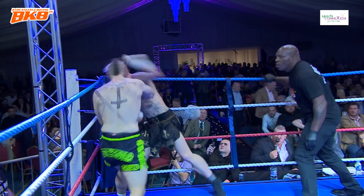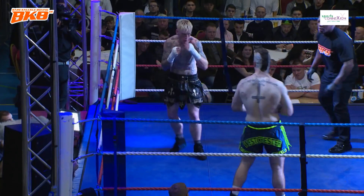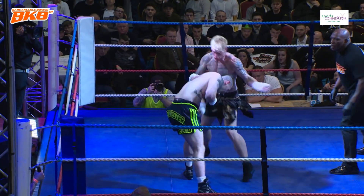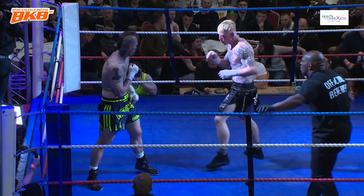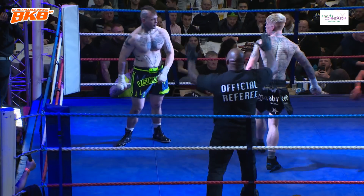He's been hurt! Good shot — he's been hurt. Another one and another. What a total go at it. George on top there with two great shots.